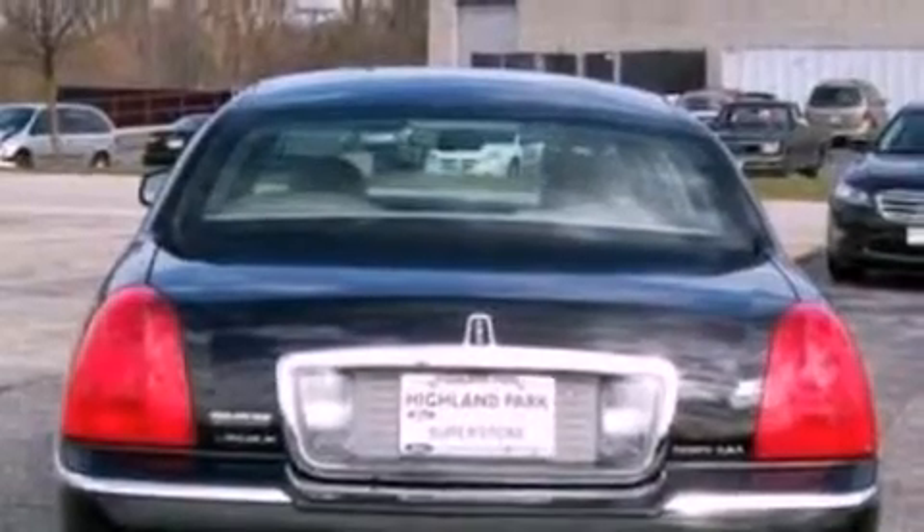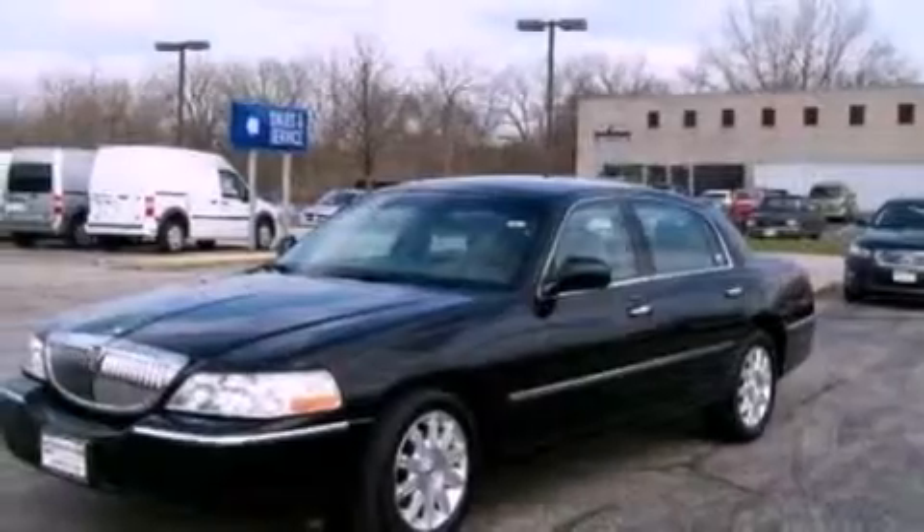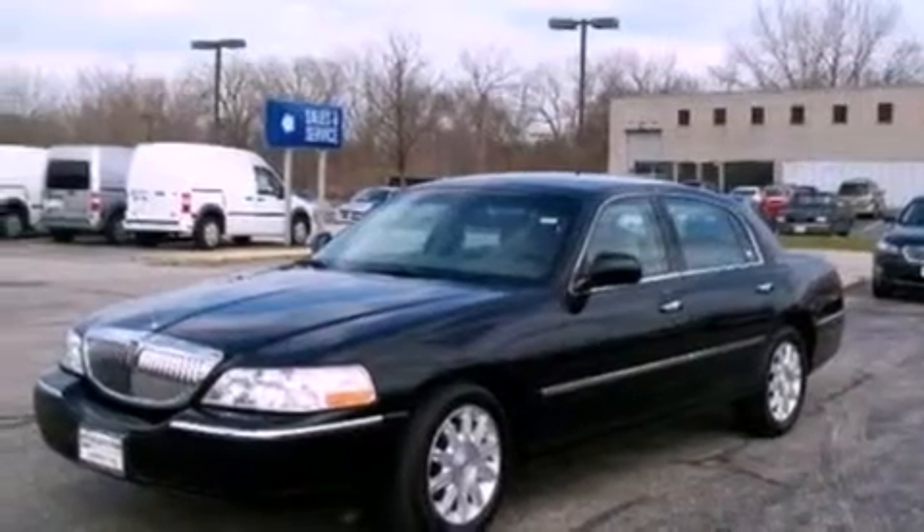Its top features include power-adjustable driver pedals, memory settings for the driver's seat positions so you can recall your favorite position with the push of one button, cruise control, and nine strategically placed speakers.